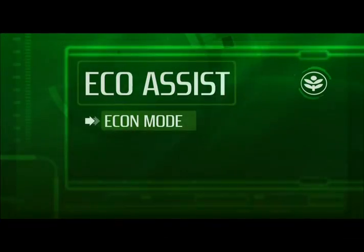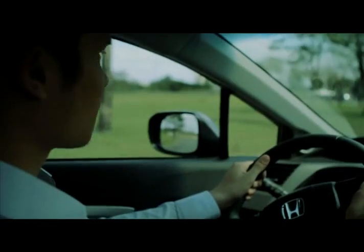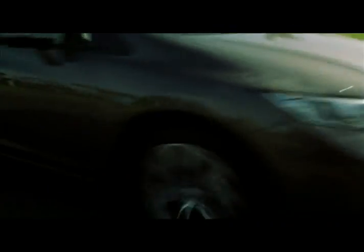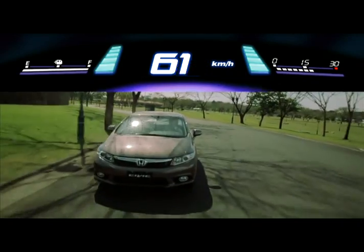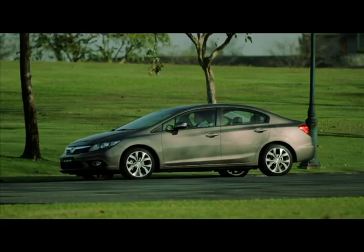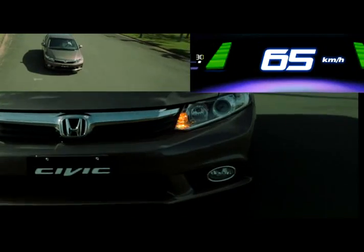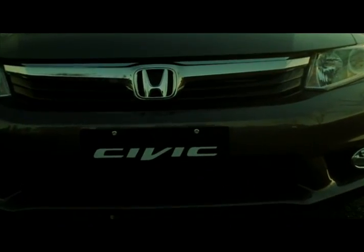The second function of the Eco Assist system is the Eco Coaching Ambient Meter. This feature guides you to become an efficient driver. It measures the driver's throttle input to help achieve better consumption. The blue color indicates aggressive throttle input. The green color indicates efficient throttle input. The goal of the Eco Coaching system is to make eco-aware drivers out of Honda car users.